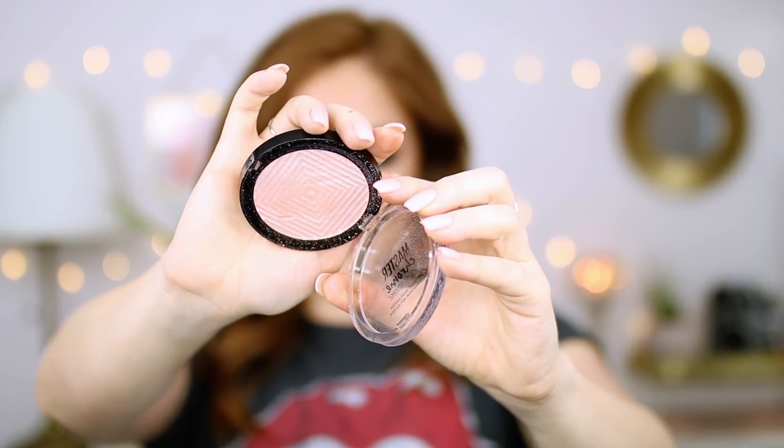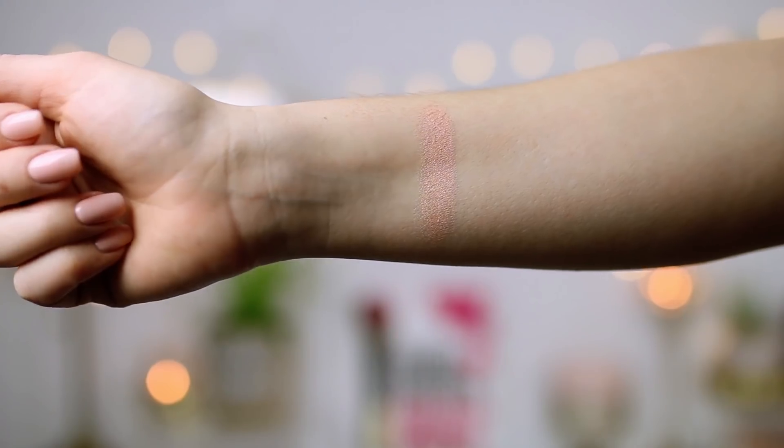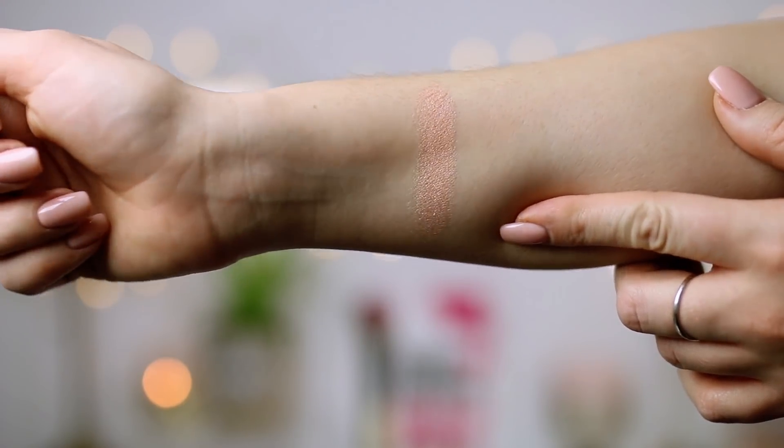A highlighter I want to mention is by Maybelline again — this is the Maybelline Master Chrome by Face Studio Metallic Highlighter in the shade Molten Rose Gold. Everyone went crazy for the Molten Gold, and I love that one, but this one just looks better on fair skin tones. In the pan it looks very pink, but actually on the cheeks it just looks gorgeous — like a soft ivory champagne color. It is very metallic, very intense, very noticeable, but it gives you that wet dewy look. So if you want a nighttime highlighter and you're fair, and maybe the Molten Gold was a bit too much, try the rose gold. It gives a rosy glow to your cheeks but it won't look like a pink highlighter — it just looks gorgeous. Definitely test this one out.